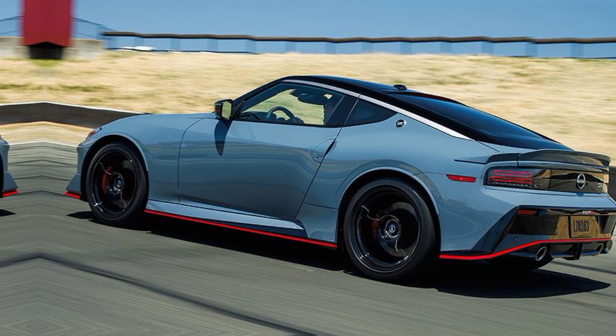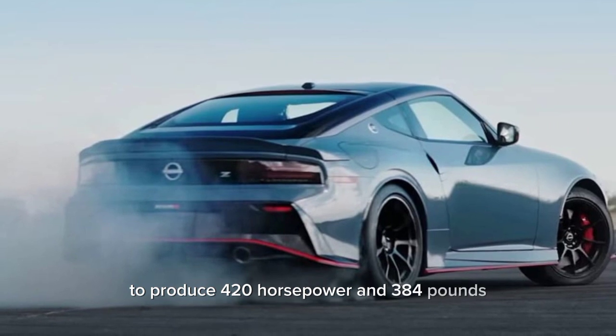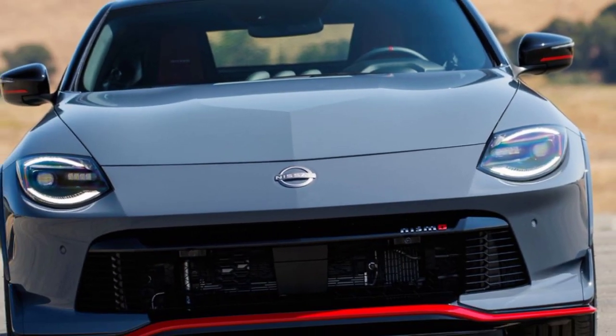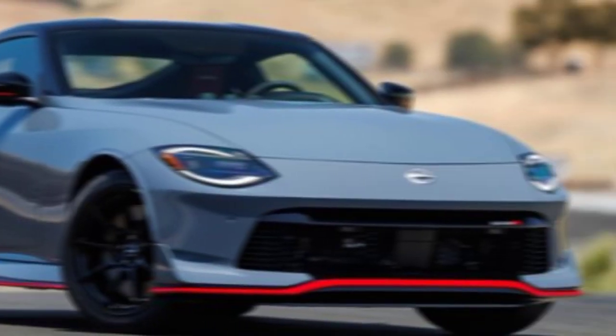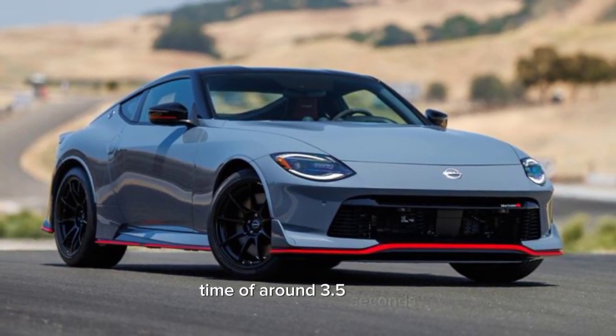The Nismo's twin turbocharged V6 engine has been tuned to produce 420 horsepower and 384 pound-feet of torque, up from 400 horsepower and 350 pound-feet in the standard Z. Nissan says this will give the Nismo a 0-60 mph time of around 3.5 seconds.